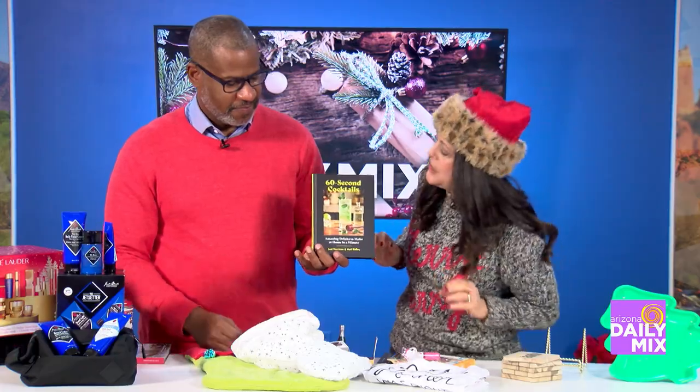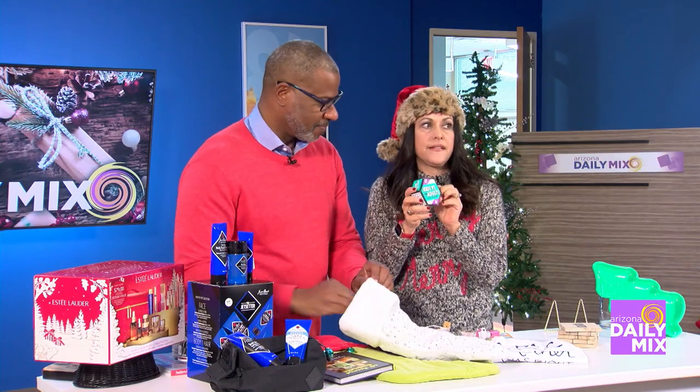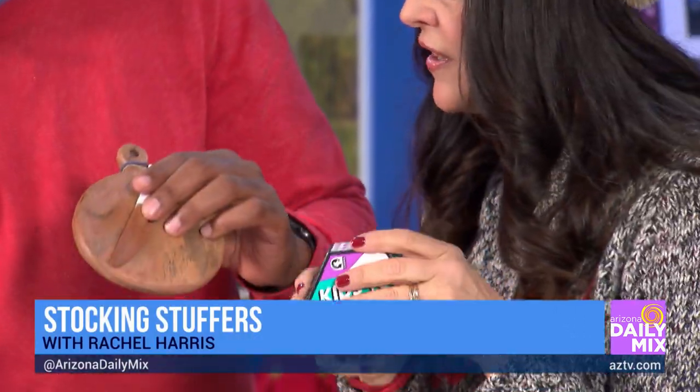I don't mean to have a booze theme, but I think I do. 60-second cocktails — you've got to love that. And this is fun for a kid's stocking: kids versus adults. After they open the stockings and you need them to be occupied while you're cooking, have them play with the adults.